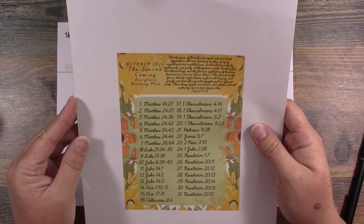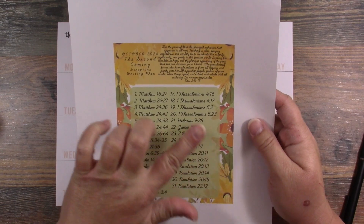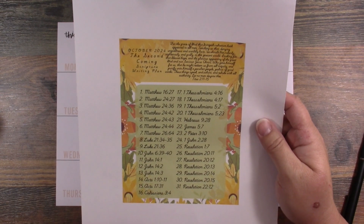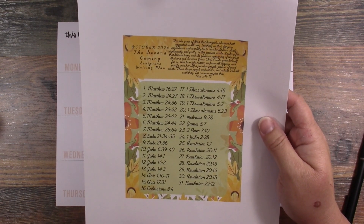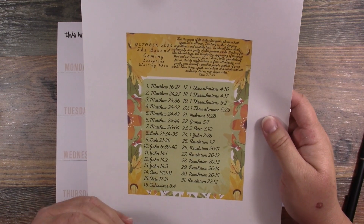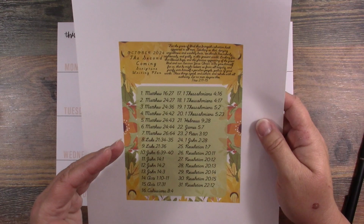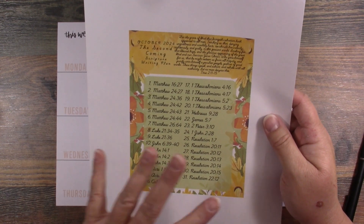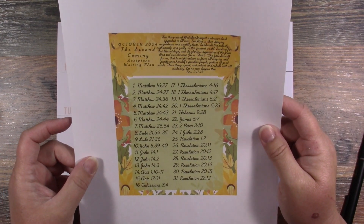Anyway, there it is — it is the Second Coming script writing plan, and I think it's going to be a really good plan. I did put it in order of the Bible from Matthew to Revelation; this is only the New Testament. And that is where I will be getting some of my scriptures today.